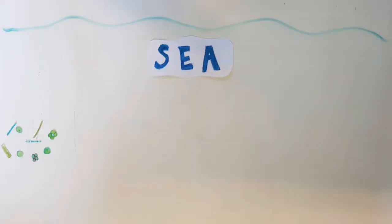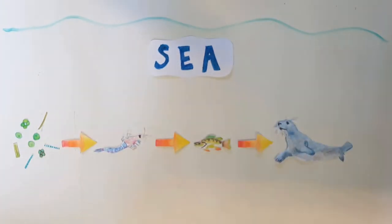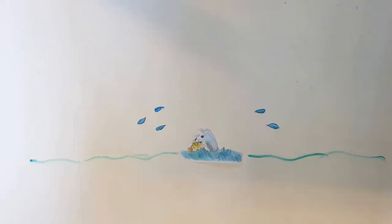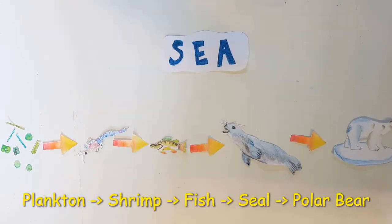In the sea there are tiny things called plankton, and some of these can make their own food just like plants on the land. These will be eaten by small animals like shrimp, which may then be eaten by fish. Seals then eat the fish. However the food chain doesn't end there — what eats seals? Polar bears.